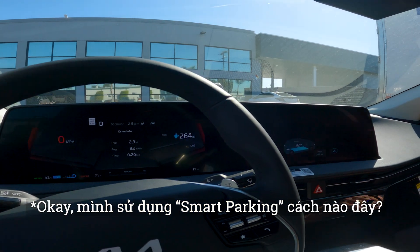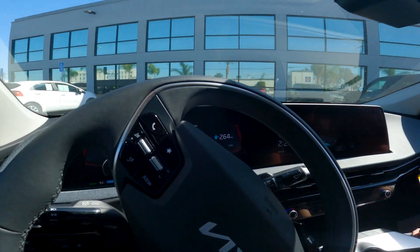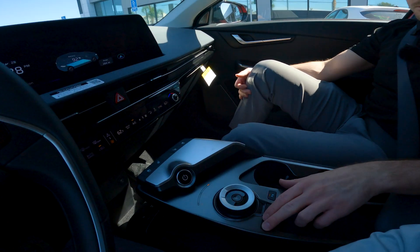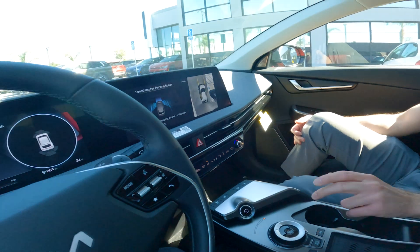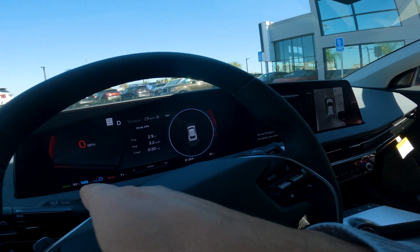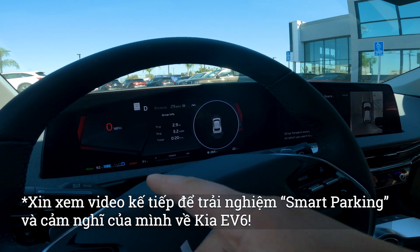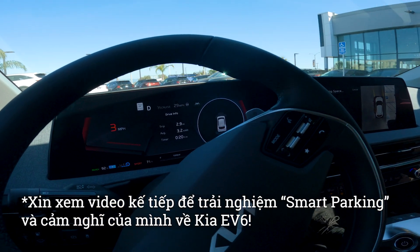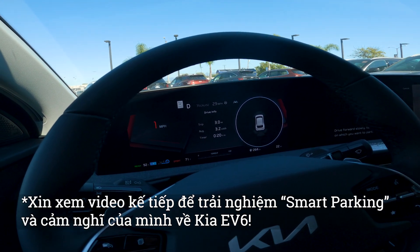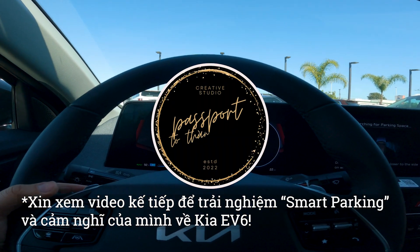We'll go ahead and pull in here. Make a left. We're going to stop here, then click this and hold it. Drive forward slowly, keeping closer to the side of which way you want to park. Right now I have a level two brake — so when I let go of the pedal it brakes. This lady is trying to get out, so we'll pull forward and let her out. What level does it just completely stop? The i-pedal on max.